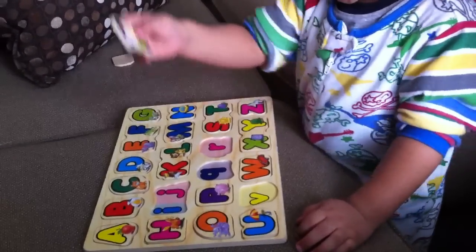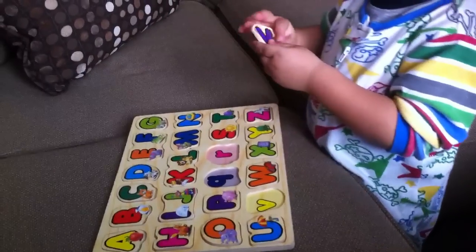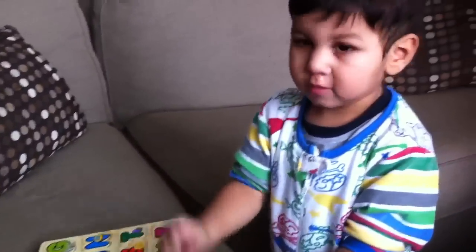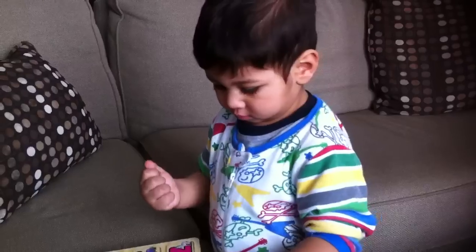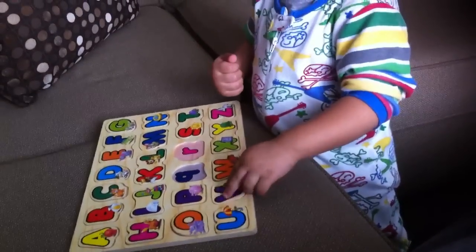What's that? I. That's right. I and J. And what's that? V. V for violin. Good job. Thumbs up? Put your thumb up. You gotta put your thumb up. Put it up. Put your thumb up. Good job.